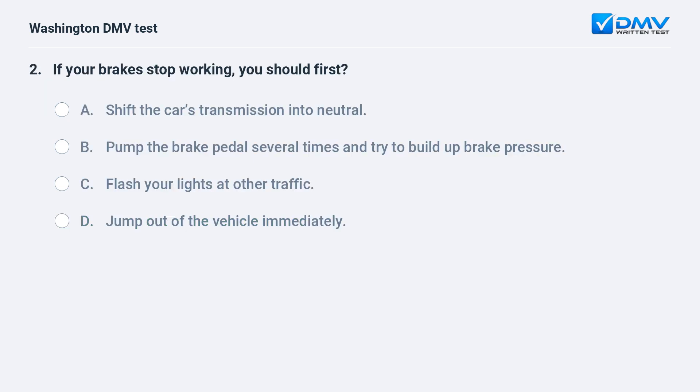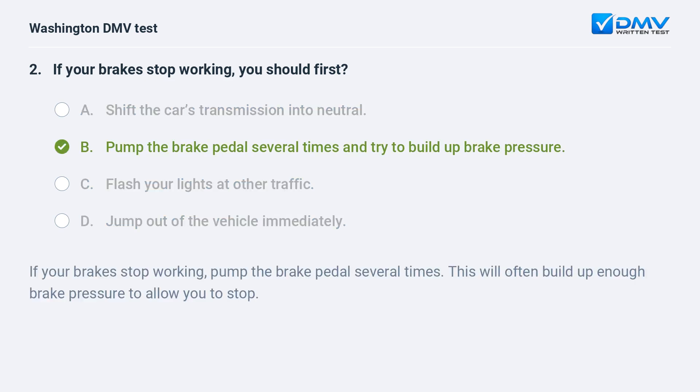If your brakes stop working, you should first: a. shift the car's transmission into neutral. b. pump the brake pedal several times and try to build up brake pressure. c. flash your lights at other traffic. d. jump out of the vehicle immediately. The correct answer is b. Pumping the brake pedal several times will often build up enough brake pressure to allow you to stop.